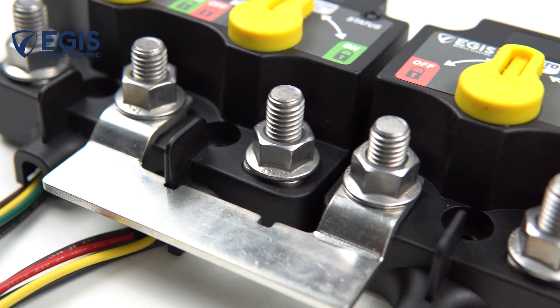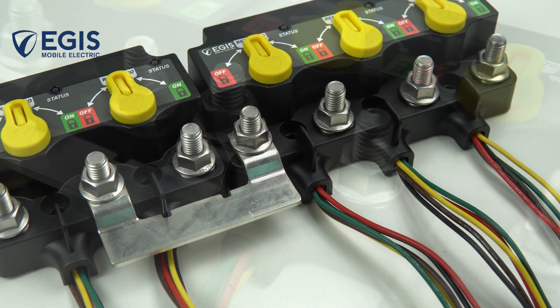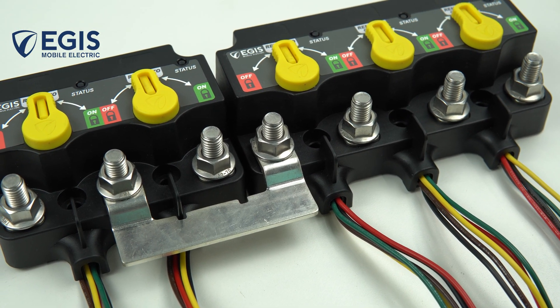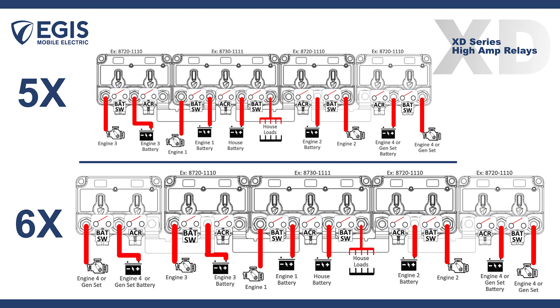For more battery banks, the XXXD has another trick up its sleeve. Combining with a dual XD relay variation and interconnecting bus bar, the XD series family can modularly expand its capability to support three, four, five or more battery banks, while maintaining the ultra compact and simple installation benefits.